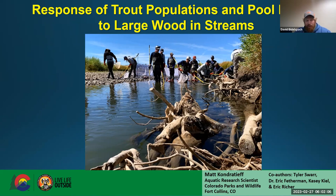Thanks everybody for getting up early this morning. We're going to go through a lot of information, but I want to make sure there's time at the end for questions. The main title of my talk is: Response of Trout Populations and Pool Depths to Large Wood in Streams, specifically using TOE wood.